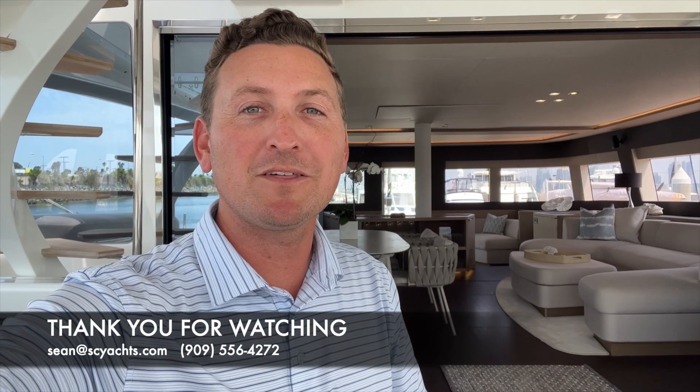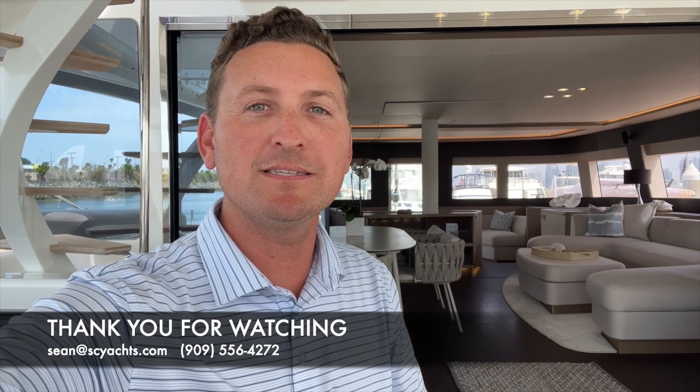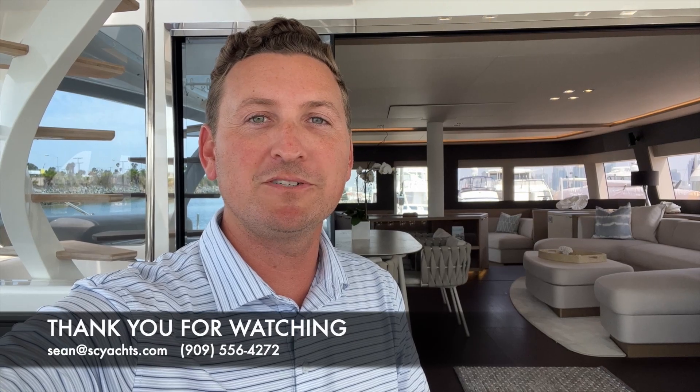Thank you for joining me on this walkthrough tour of the 2020 Lagoon 77 Sea Wings. For more information about this boat and to come aboard yourself, contact me right away. I look forward to talking to you soon.